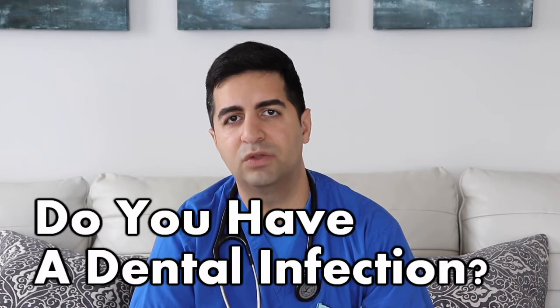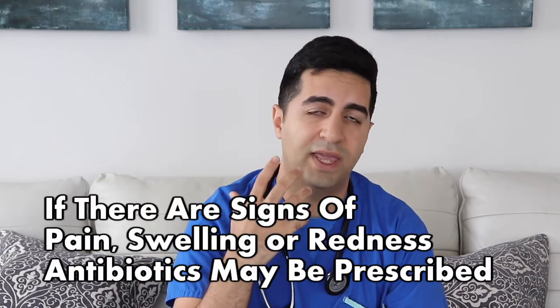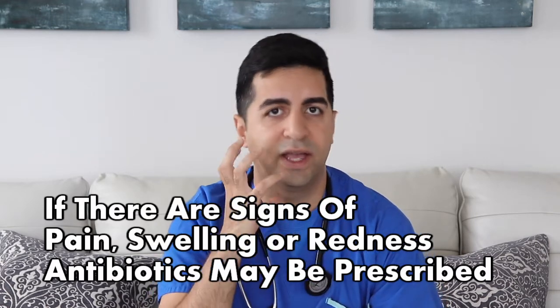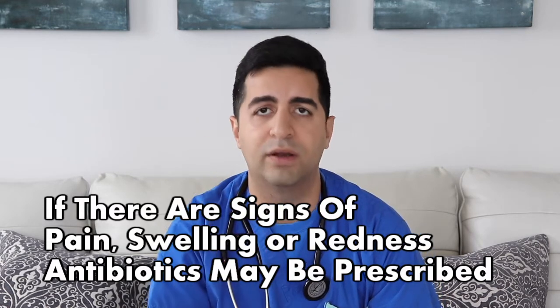Most of the time in the ER, the biggest question we have is: is this related to a dental infection such as a dental abscess or an apical abscess — which is essentially a collection of pus that forms at the base or root of the tooth that requires antibiotics — or is this some infection of the gums that requires antibiotics? If we're seeing signs of infection in our emergency department assessment, such as severe pain, swelling, redness, and sometimes with apical abscesses patients will get swelling of their cheek as well as their jaw depending on where the abscess is located, then we will prescribe antibiotics as well as recommend pain medications such as Tylenol or Advil for pain relief.